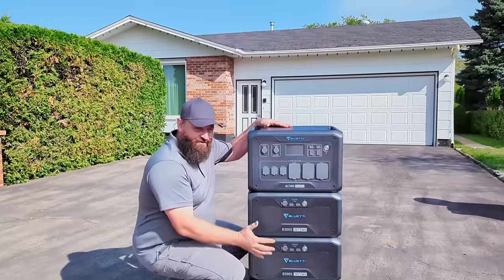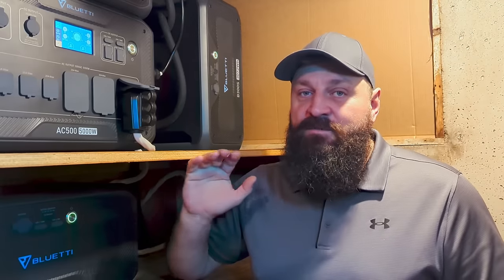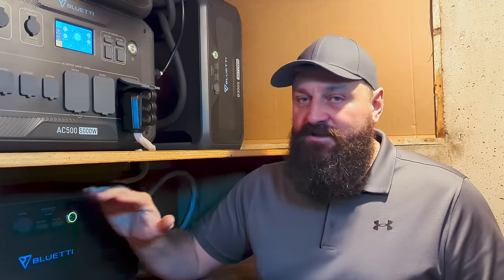In our last video we installed this Bluetti AC500 whole house battery backup system in the home of my in-laws, and in this video we're going to push this thing to its limit and run all of the critical loads for as long as the batteries will last.